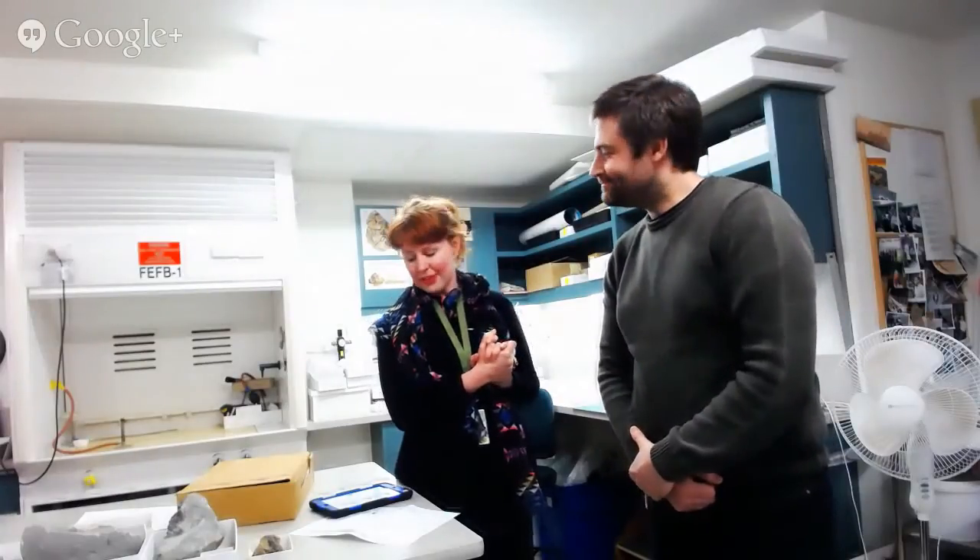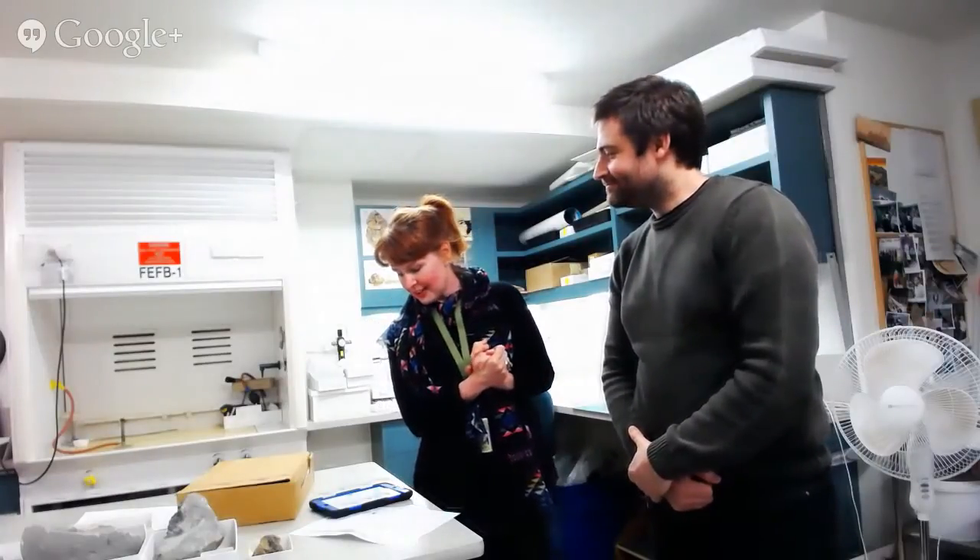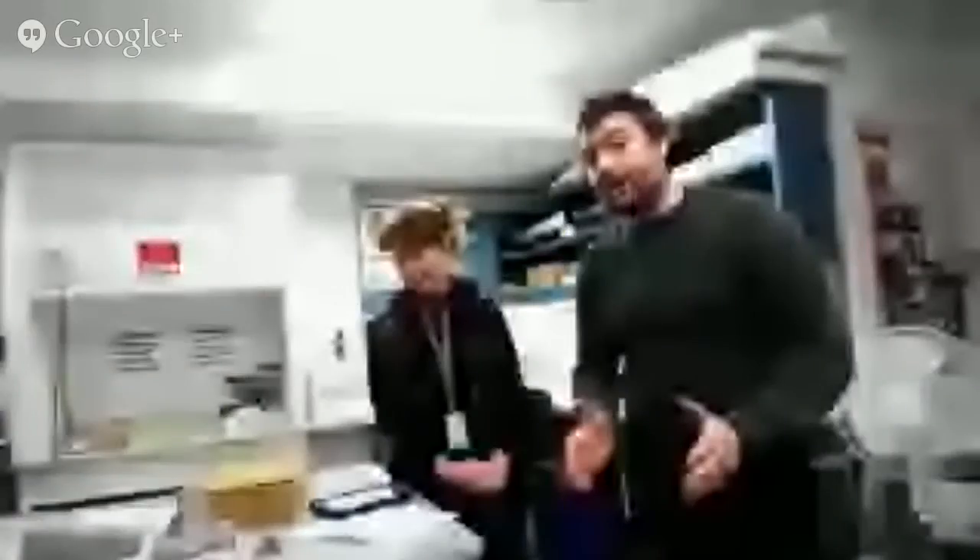Hi everyone. I'm a paleontologist, which means that I study fossils, and I've been doing this now for about a decade — that's ten years. What do paleontologists do? Well, we study fossils. What are fossils? The remains of ancient life.